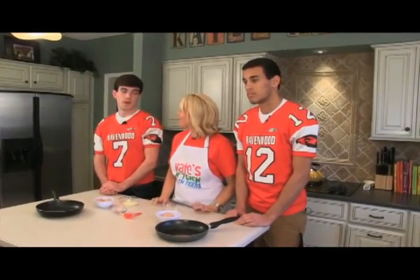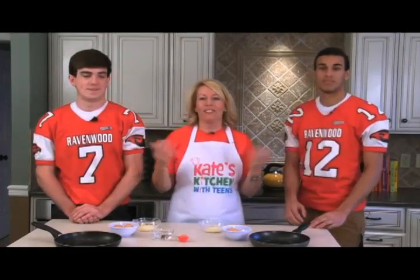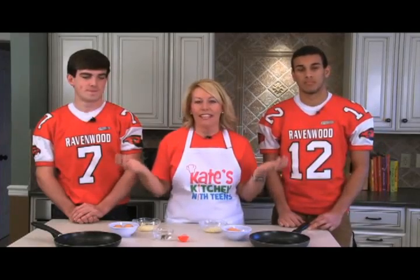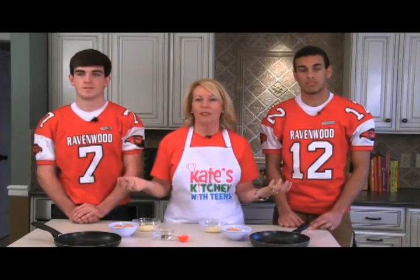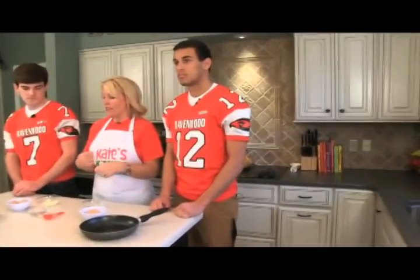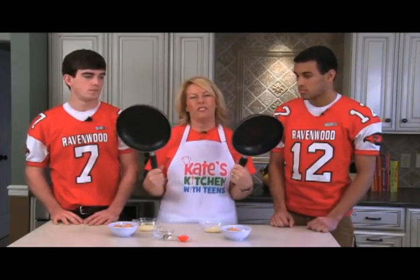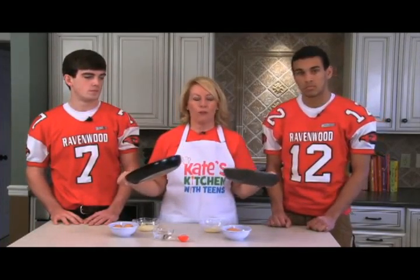Do you all want to know what we're making today? We're actually going to make a cheesy omelet. It is the easiest, quickest, healthiest recipe you can throw together. Basically, what you want to do before you start mixing everything is get your skillets nice and hot. You want to use a smaller skillet to kind of help form the omelet. So if you all want to each grab your skillet and hop over here.